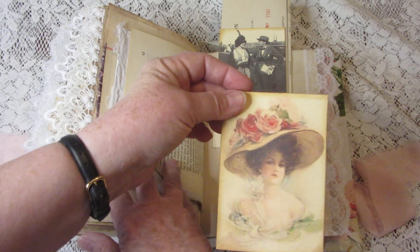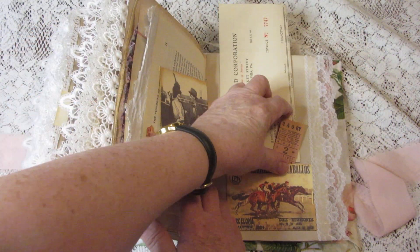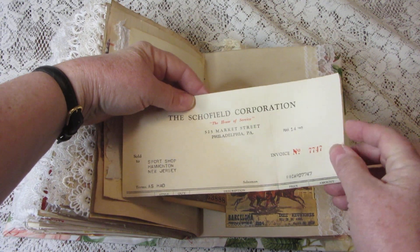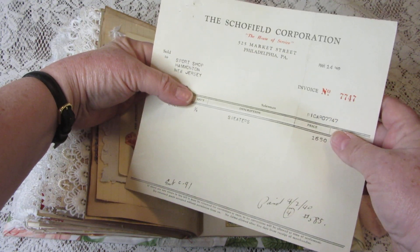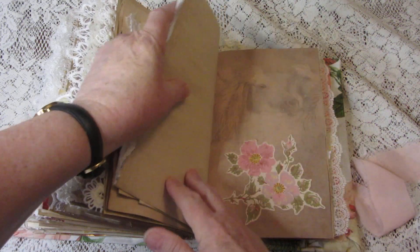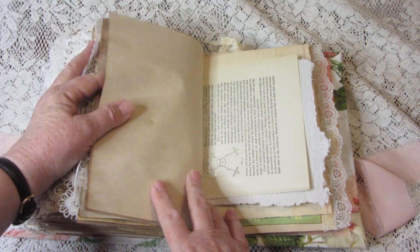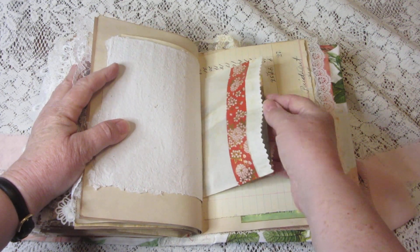Here are more journaling cards. There's the vintage ticket, and a vintage receipt from the Schofield Corporation.